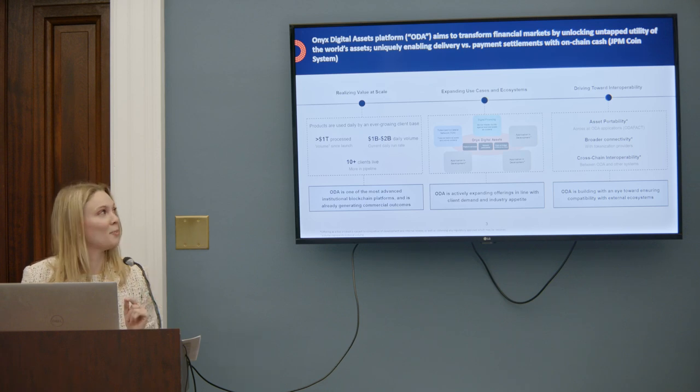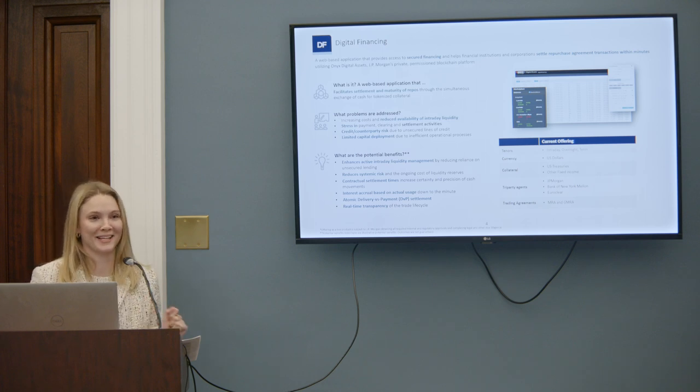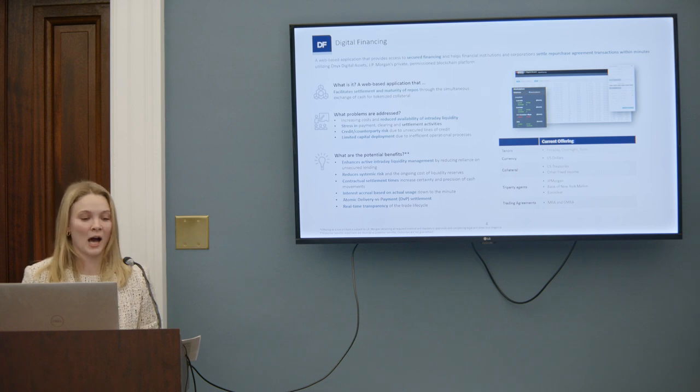I will talk about our live applications on our network. The first application is called Digital Financing. At JP Morgan, we're not very good at coming up with interesting names — we named them exactly what they do. Digital Financing was launched in 2020, and it enables borrowers to access intraday secured financing through repurchase agreements, or repos.